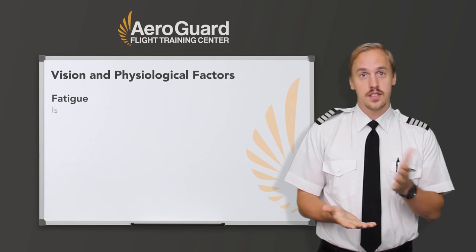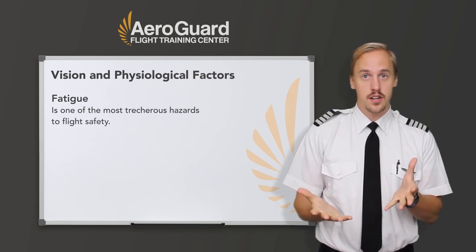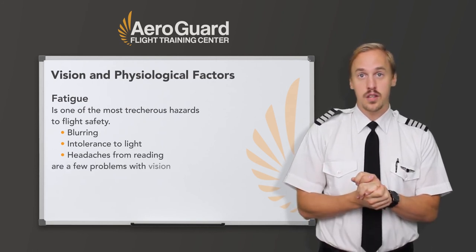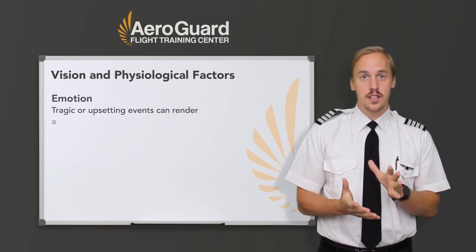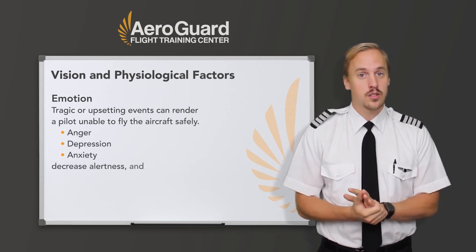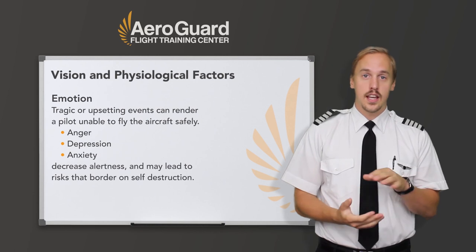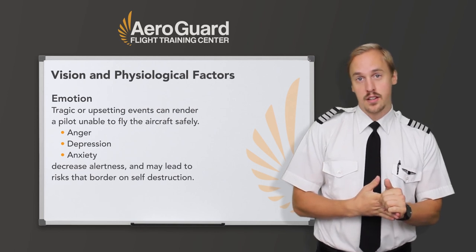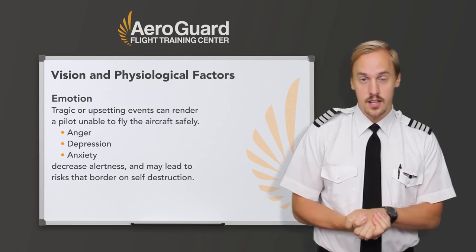Fatigue continues to be one of the most treacherous hazards to flight safety, as it may not be recognized until serious errors are made by the pilot. Blurring, intolerance to light, and headaches from reading are just a few of the vision problems that can come with fatigue. Finally, with emotion, certain tragic or upsetting events can render a pilot unable to fly the aircraft safely. The emotions of anger, depression, and anxiety not only decrease alertness, but may also lead to taking risks that border on self-destruction. It has been studied that our emotions affect the function of our eyes, particularly our pupils, and our vision may be impaired. Any pilot who experiences an emotionally upsetting event should not fly until satisfactorily recovered from that experience.